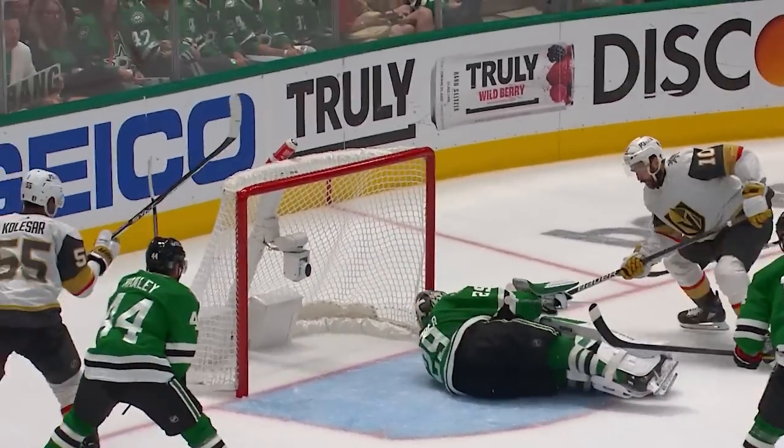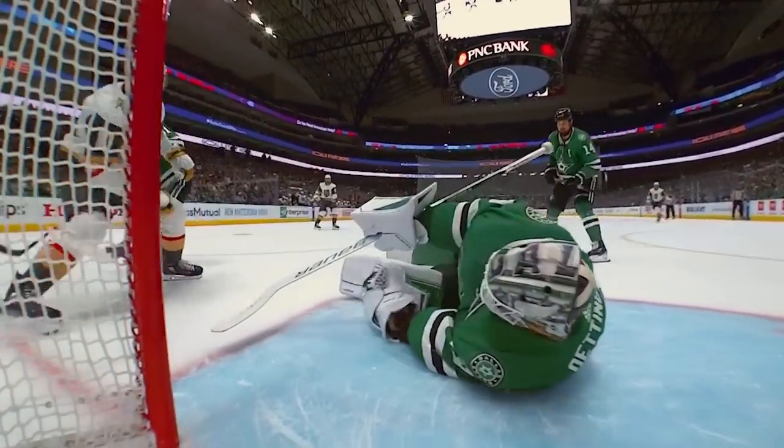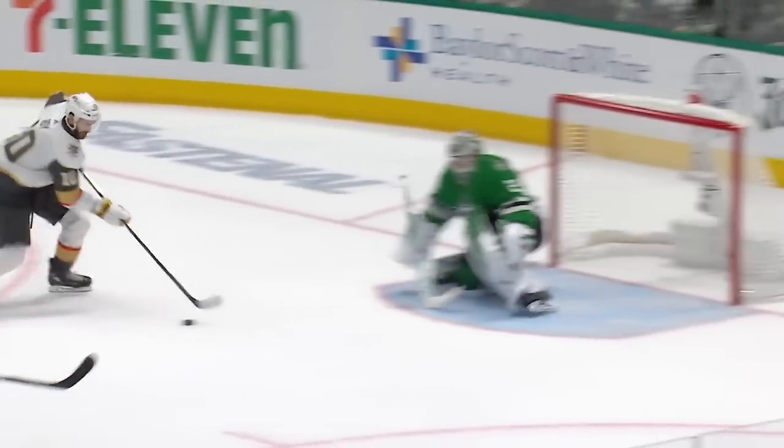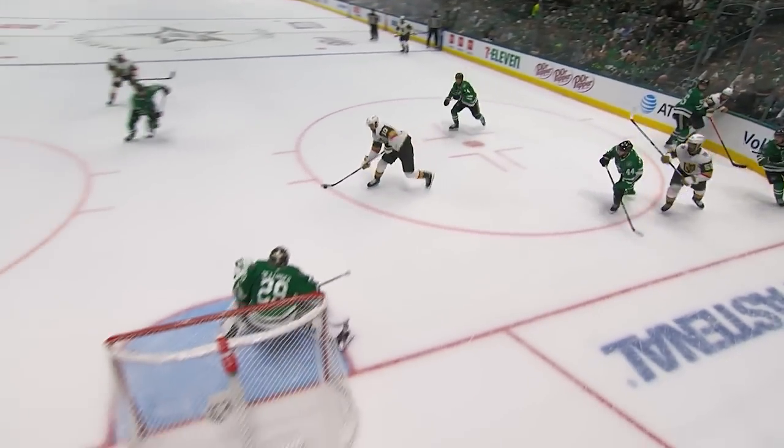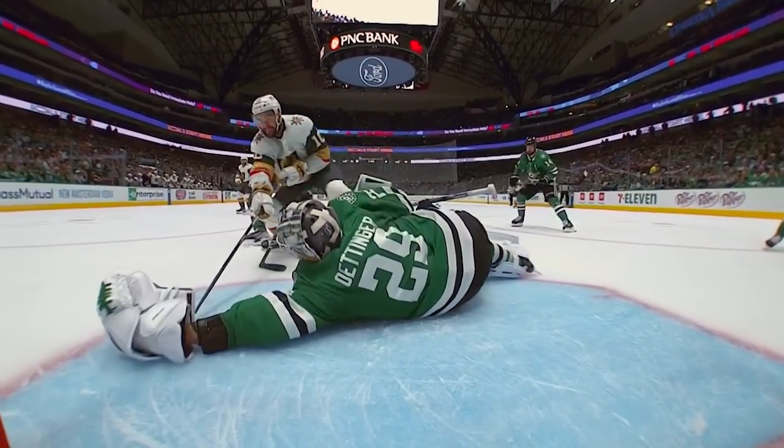Carrier, out in front it comes — Wah! Stopped by Ottinger. Wah's done everything in this series except score a goal. And Ottinger — I mean, this is all you got. Ottinger spreads out as far as he can to make a fantastic save.